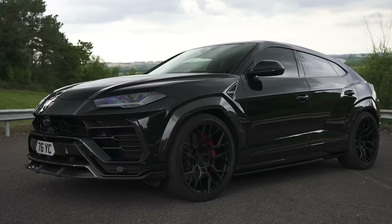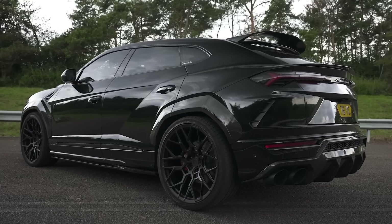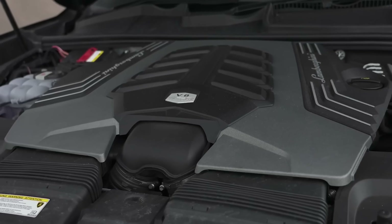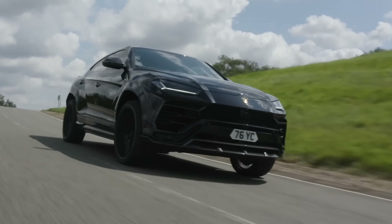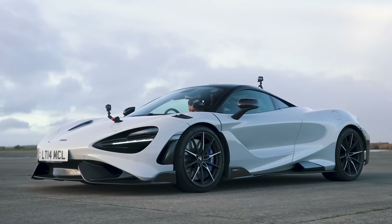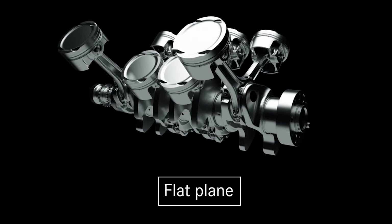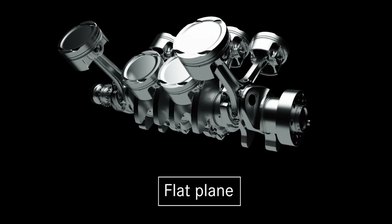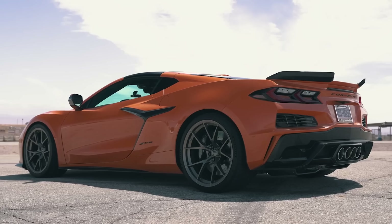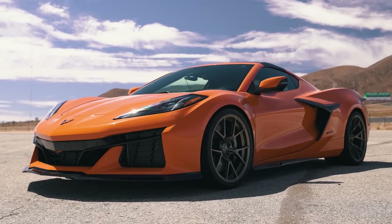Does this mean it will get the same engine as an Urus SUV? No. That car's 4-litre twin-turbo V8 has a cross-plane crank, which means it delivers more low-down torque and a bit less top-end power — more like a classic muscle car. Lots of V8 sports cars and almost every V8 supercar uses a flat-plane crank instead. These engines produce more power at higher RPM, rev more quickly, and if done right, they sound amazing. If done wrong, they can sound a bit dull.